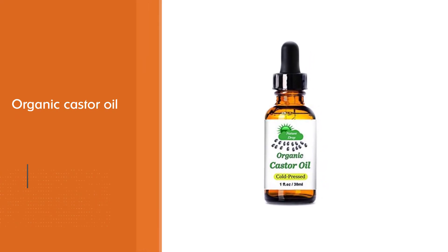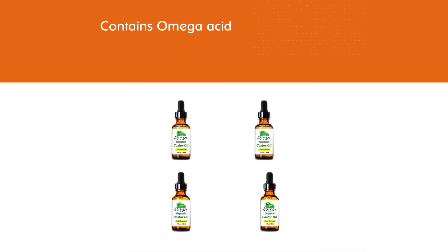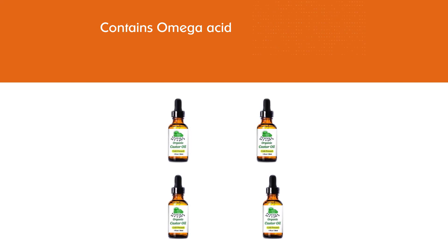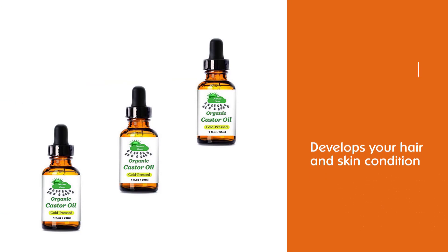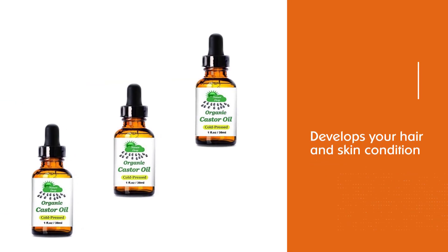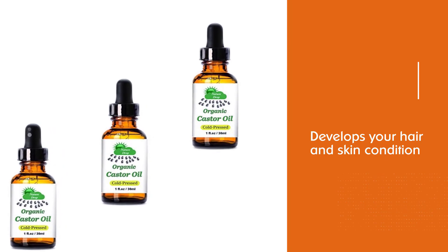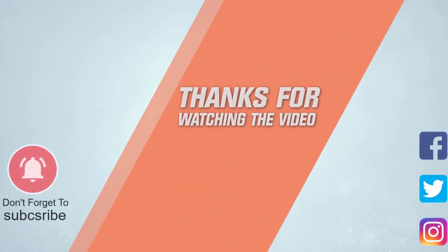This organic castor oil contains omega acids which develop your hair and skin condition. Its nutrient formula makes it stand out. If you are facing an extreme hair fall problem, it is the best possible solution — it not only stops hair fall but also supplies nourishment to the deep roots, which helps hair regrowth. For more details, click the link in the description. Thanks for watching the video.